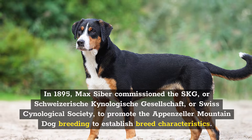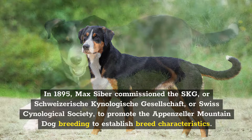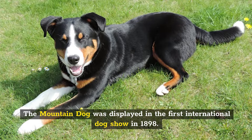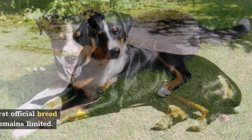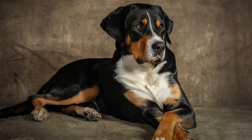The Swiss Kinological Society worked to promote the Appenzeller Mountain Dog breed and establish breed characteristics. The Mountain Dog was displayed in the first international dog show in 1898, and goal breeding for purebred Appenzeller Mountain Dogs started the same year. In 1914, the Sennenhund received its first official breed standard. However, its global population remains limited, and it is part of the American Kennel Club's Foundation Stock Service, which aids in breeding monitoring.